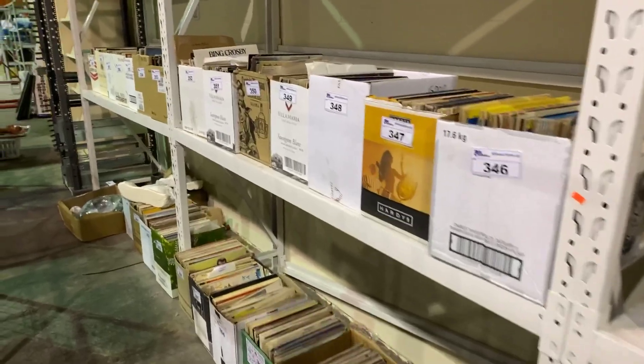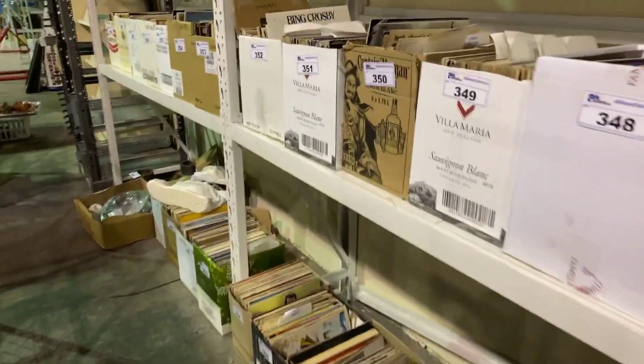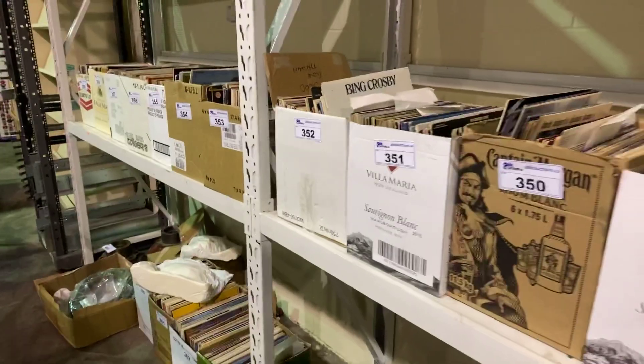Lots of rock and roll, and as you can see, Bing Crosby right there. Some blues, country — everything you can imagine.